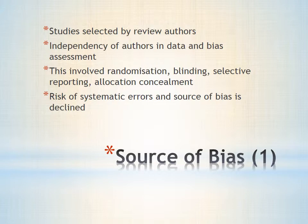To assess sources of bias, an assessment of the potential vitamin D interventional studies was carried out by two review authors in each of the systematic reviews chosen. The independency of data and risk of bias assessment involves the randomization of subject groups, allocation concealment, selective reporting, and blinding. By using this methodology in the design and selection of potential studies, the risk of systematic errors and sources of bias is likely to be reduced.